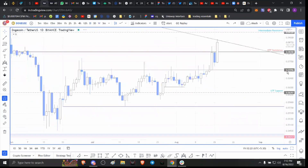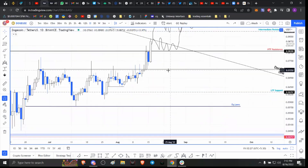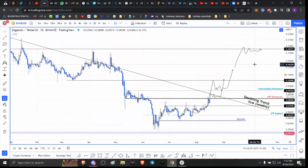If Dogecoin flips this declining trend line and also flips the immediate resistance level at 0.093, then I'll consider long positions. There are two ways this could play out: first, Dogecoin blasts through the declining trend line and immediate resistance, then consolidates above and makes another attempt toward 0.1. Alternatively, we could see consolidation below that trend line and resistance — which could flip into support — followed by a retest at 0.0932 and then 0.11.